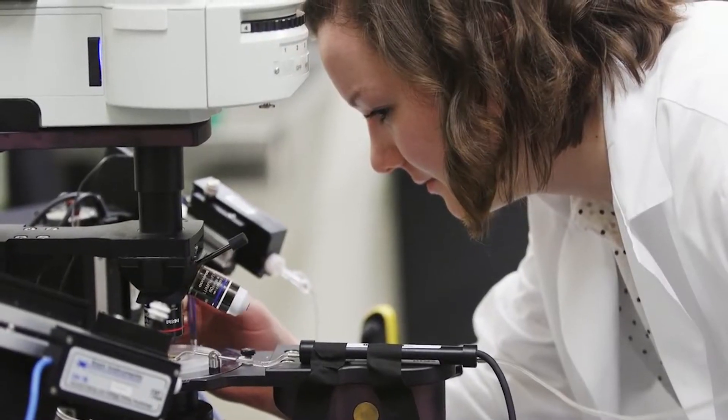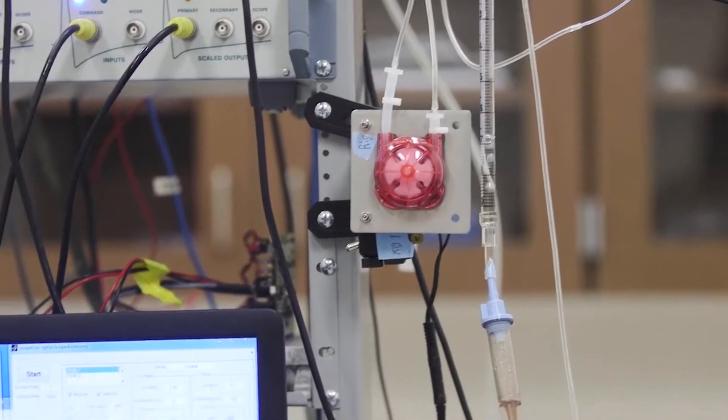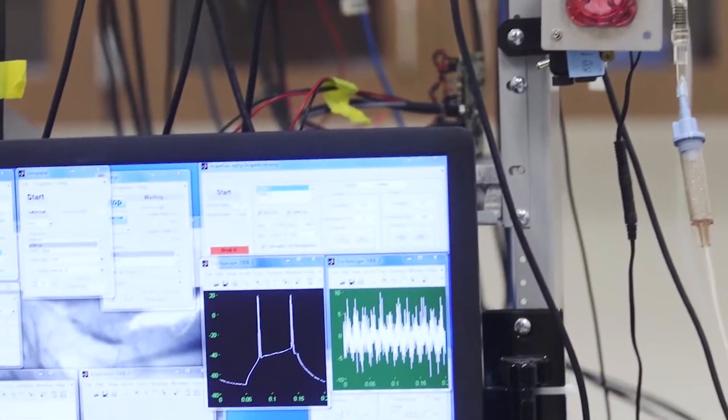MedNeuro has been changing for the better since I got here. We're updating minors, adding minors, improving courses, adding more courses, and the program seems to just be getting better and better.